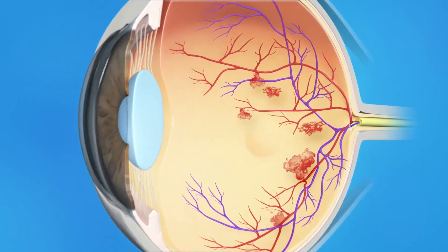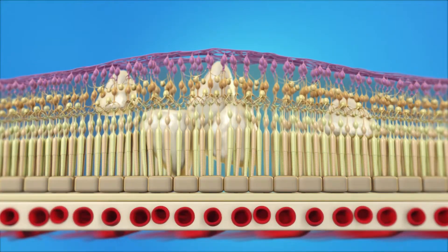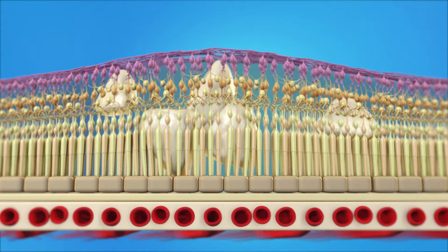La retinopatía diabética hace que los vasos sanguíneos averiados de la retina filtren sangre y fluidos dentro de la misma. Si hay escape de fluidos, la mácula se inflama. Esto es llamado edema macular diabético, o EMD, y es la forma más común de pérdida de la visión entre diabéticos.